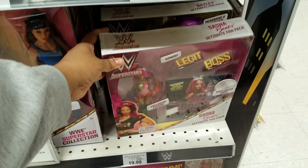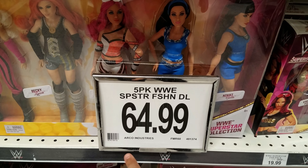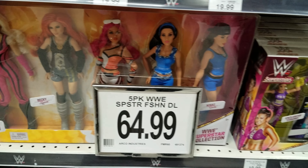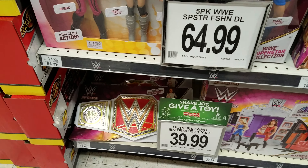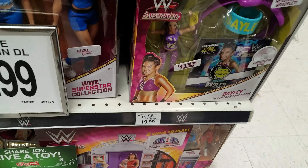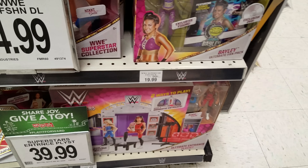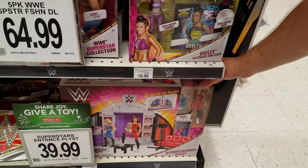That fan pack is $19.99. And right here we have the five-pack for $64.99 — it has everybody right here, which is cool. And then we have the belt down there, that's going to be $19.99. And then $39.99 for the entrance ramp.